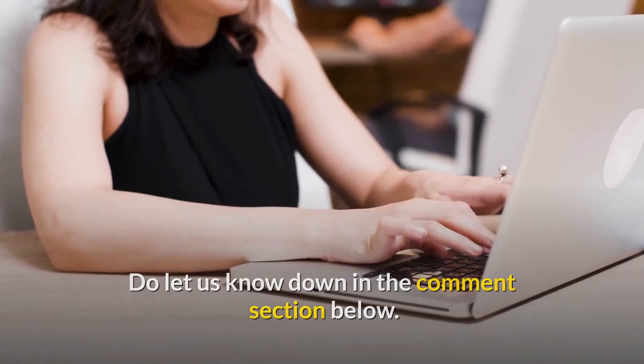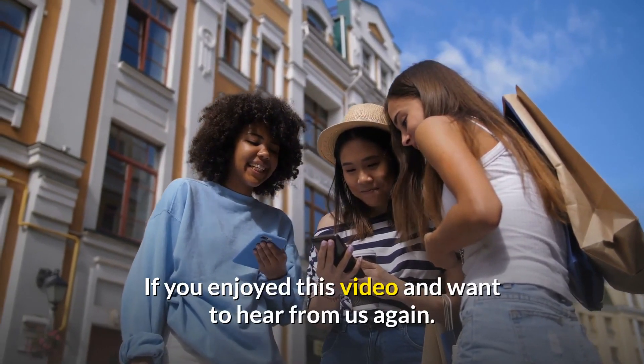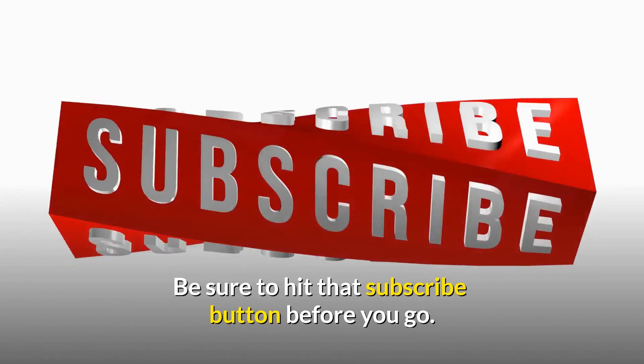What do you think about this video? Let us know in the comment section below. If you enjoyed this video and want to hear from us again, be sure to hit that subscribe button before you go.